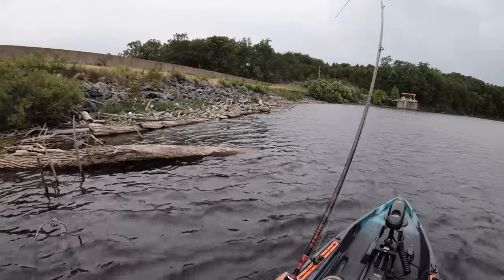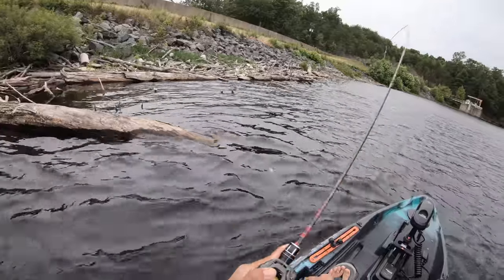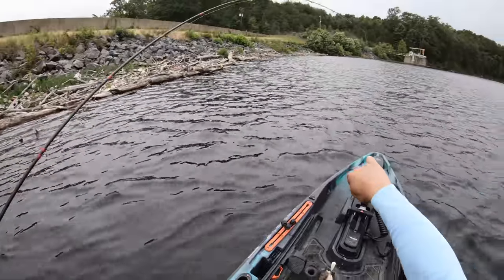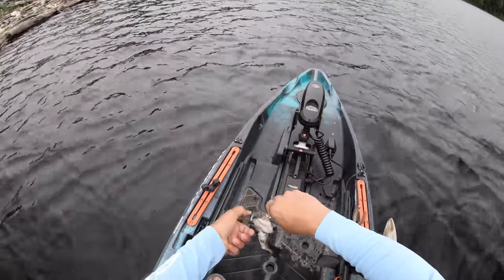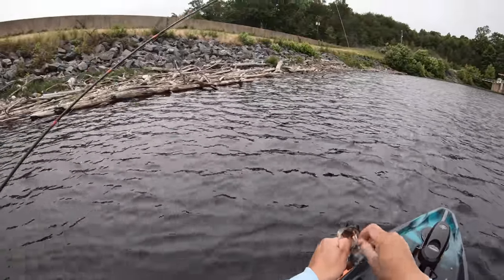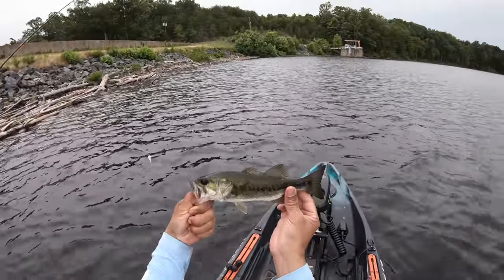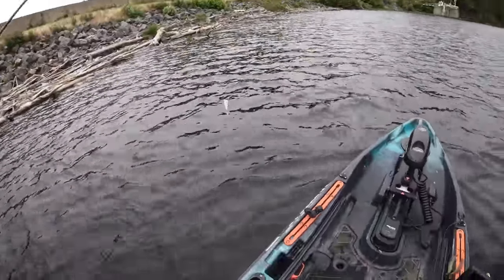Oh my gosh, I thought that was a turtle — it's actually a bass. Look at that. This speaks volumes: he is just completely deformed — a very long body but super skinny. For those of y'all that know this lake, you can better speak to this, but anytime I see a bass that skinny with such a long body, that tells me there's too much competition for food.